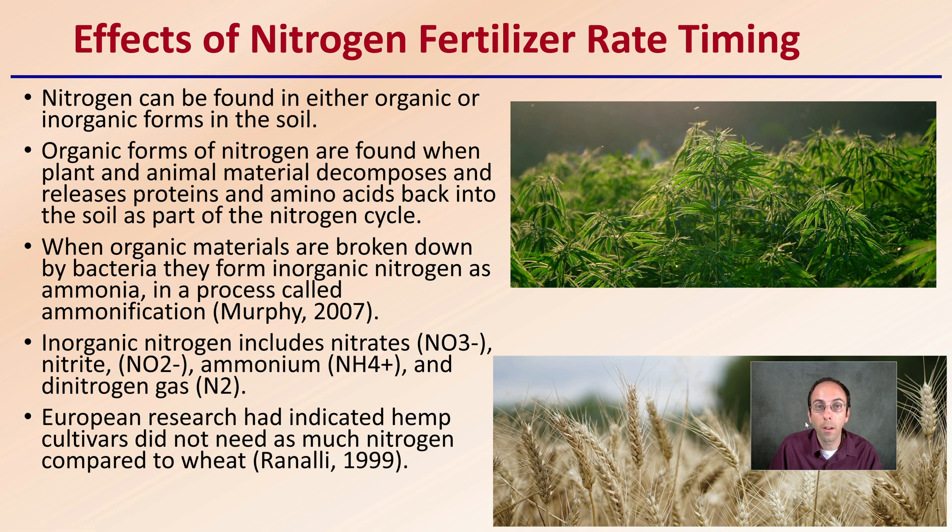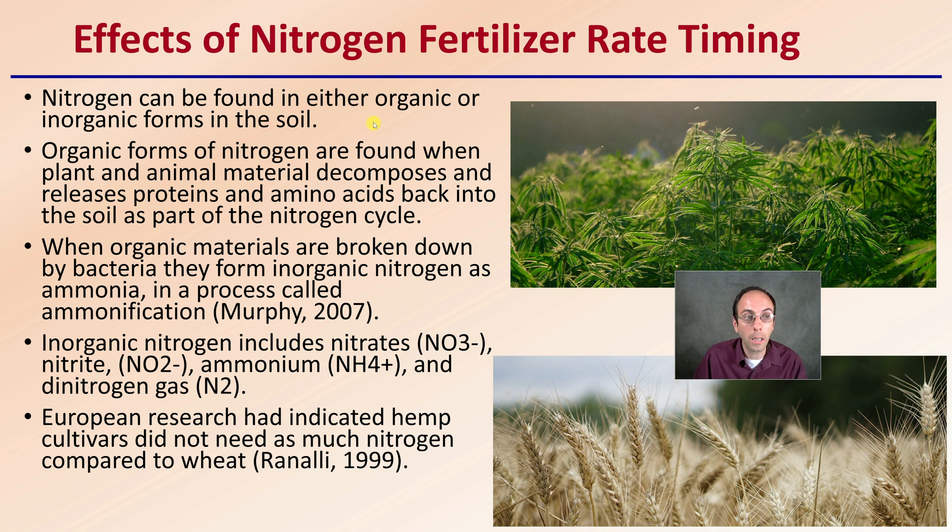First off, the effects of nitrogen fertilizer rate and timing. Nitrogen can be found in either organic or inorganic forms in the soil. Organic forms of nitrogen are found when plant and animal material decomposes and releases proteins and amino acids back into the soil as part of the nitrogen cycle. When organic materials are broken down by bacteria, they form inorganic nitrogen as ammonia — a process called ammonification. Inorganic nitrogen includes nitrates, ammonium, and dinitrogen gas. European research has indicated hemp cultivars do not need as much nitrogen compared to wheat.